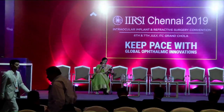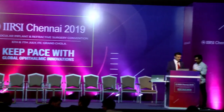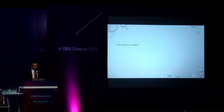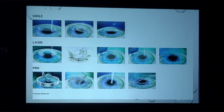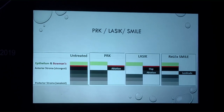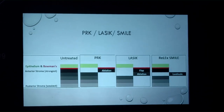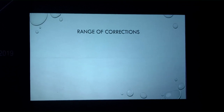Dr. Gaurav Lutra addresses whether there is still room for PRK or LASIK after SMILE. He has no financial interests. SMILE may be biomechanically superior because there is no flap contributing to corneal thickness loss, as the previous presentation confirmed regarding biomechanical strength of post-SMILE eyes.